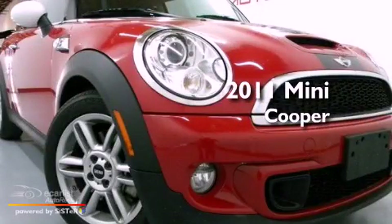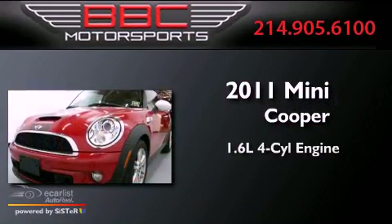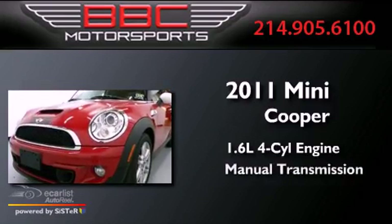This is a 2011 Mini Cooper. It features a 1.6-liter, four-cylinder engine and a manual transmission.